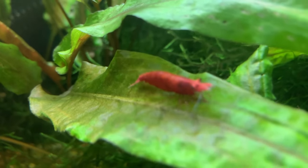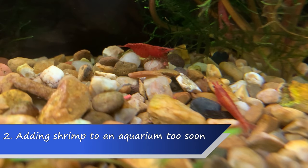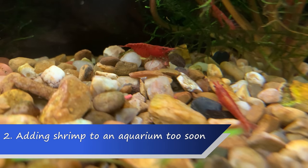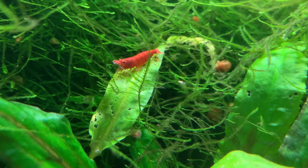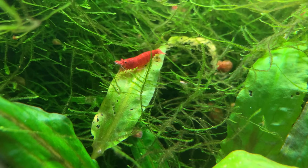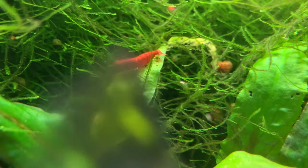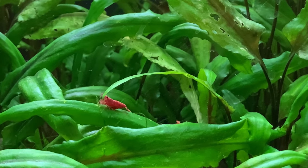Now we're up to mistake number two on my list, and that is adding shrimp to a newly set-up aquarium too quickly. Shrimp are grazers — they want to eat all day, every day. They literally spend their entire time eating, but they eat at a microscopic level. One essential part of a shrimp's diet is biofilm. Biofilm grows on pretty much every surface in an aquarium, and it's essentially made up of different bacteria, algae, and fungi.